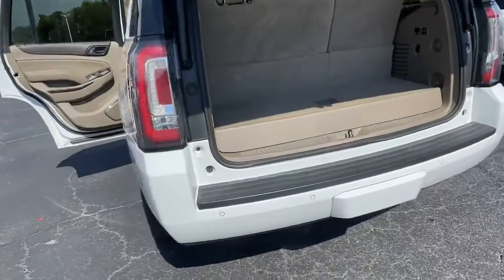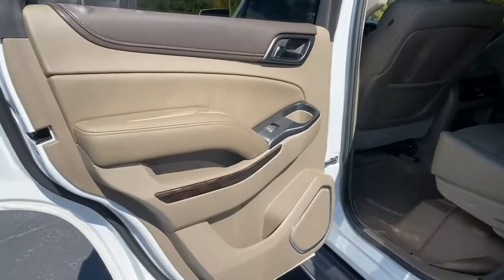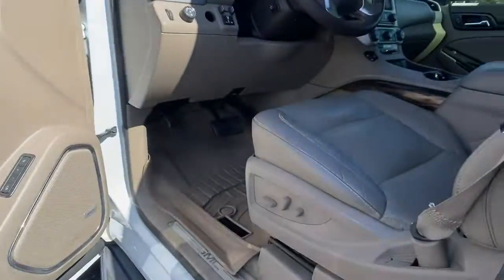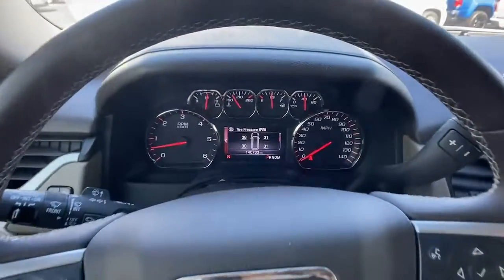The following are some of this vehicle's highlighted options: sun/moonroof, navigation system, keyless entry, backup camera, remote engine start, premium sound system, four-wheel drive, satellite radio, cooled front seats, and power liftgate.